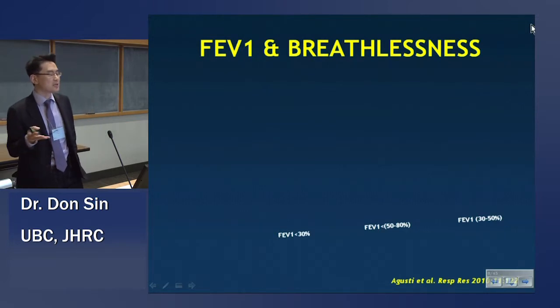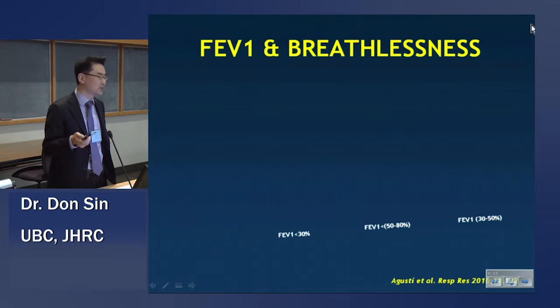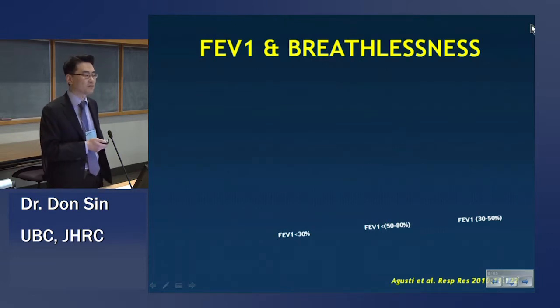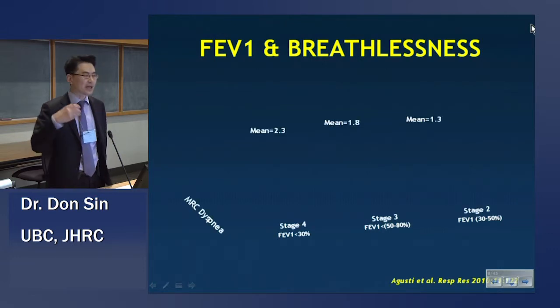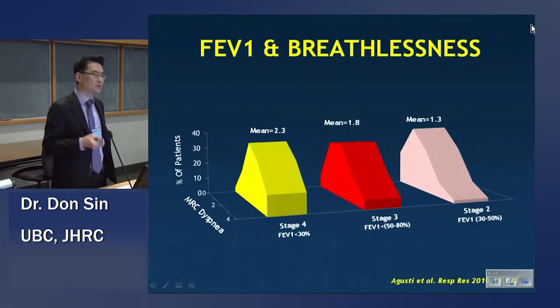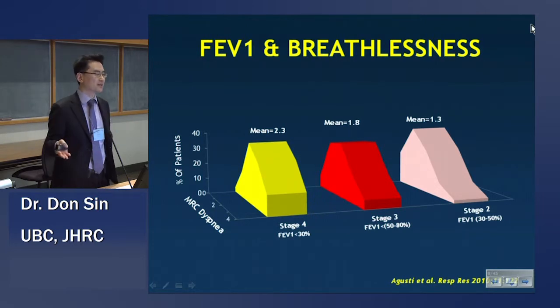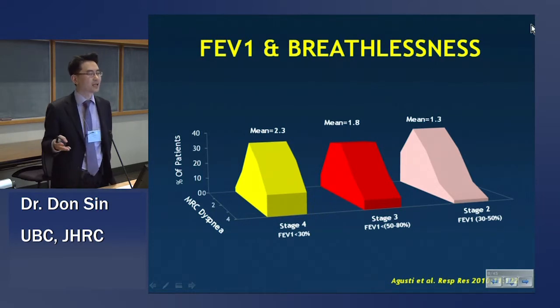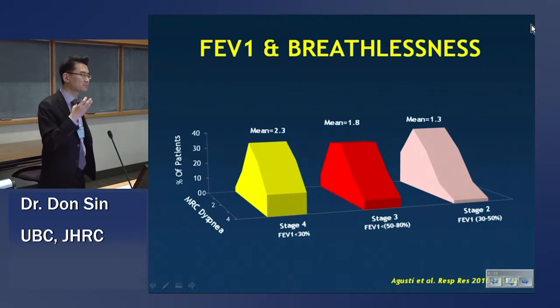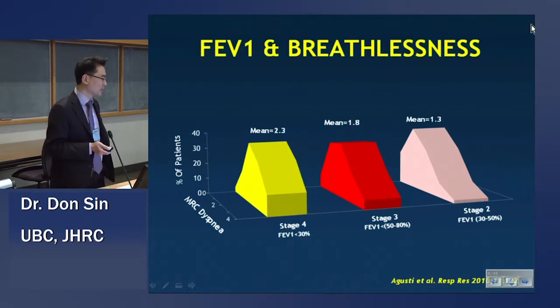Let's take another patient-related outcome — breathlessness, as measured by MRC — again stratified based on FEV1. At a population level, there's discrimination: increased airflow limitation correlates with greater level of dyspnea. But once again, there's tremendous spread in the risk of breathlessness within each category, again showing the relatively poor signal-to-noise ratio of FEV1 as an outcome.